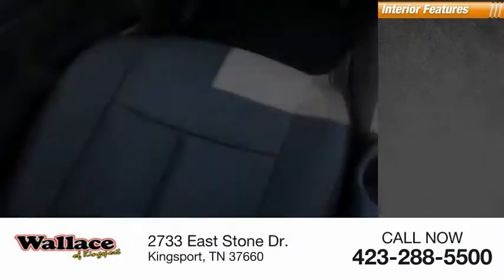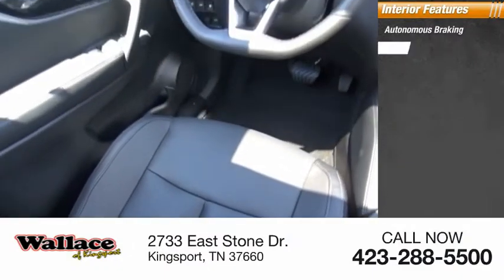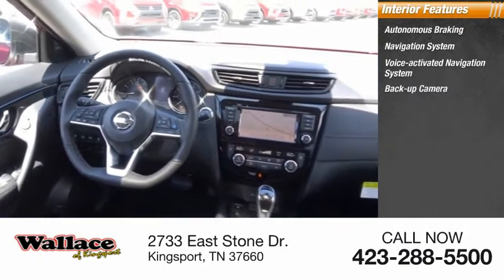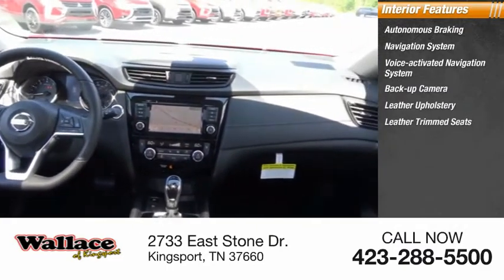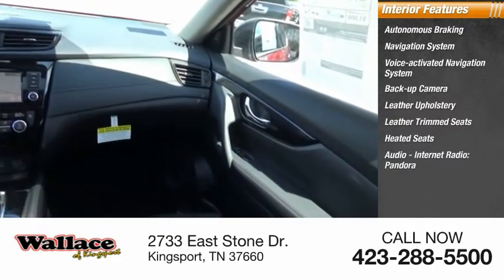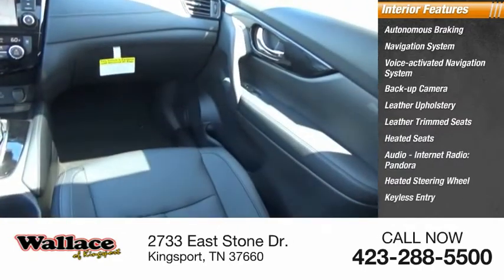Inside you'll find autonomous braking, navigation system, voice activated navigation system, backup camera, leather upholstery, leather trim seats, heated seats, audio, internet radio, Pandora, heated steering wheel, and keyless entry.